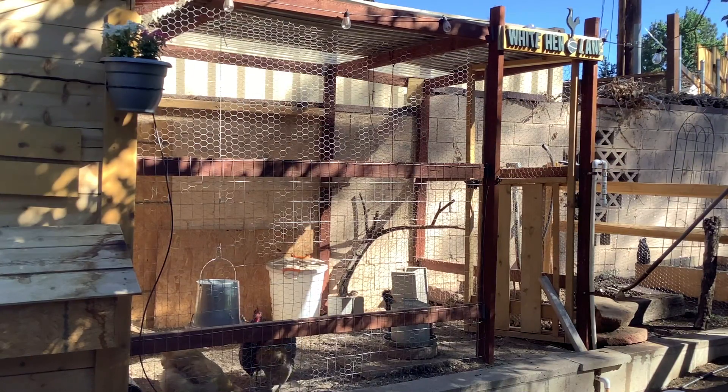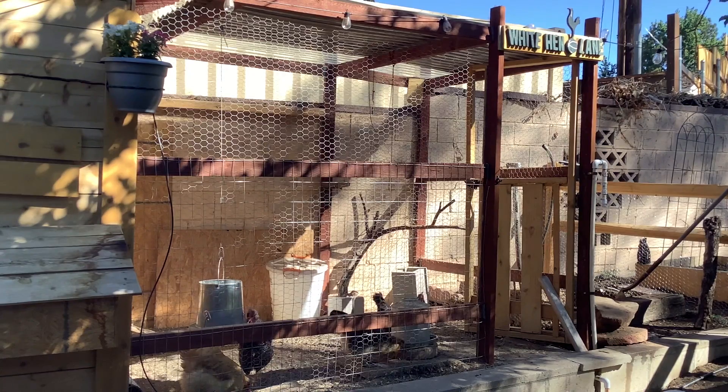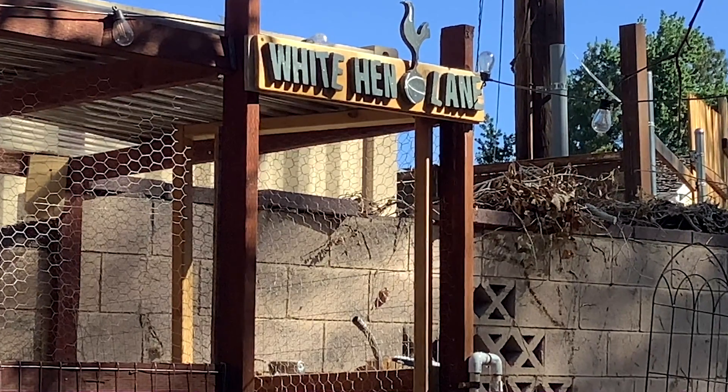This is the chicken coop and run built by my husband. He's a big fan of the Tottenham Hotspur Football Club, a Premier League soccer team. Their former home stadium was called White Hart Lane, so he named our coop White Hen Lane as a tribute.